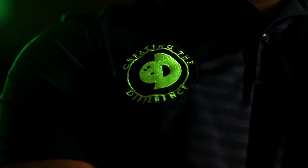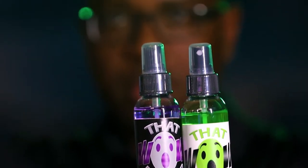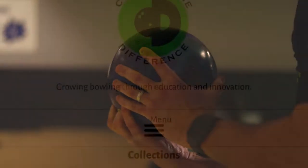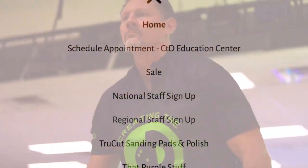The icing on the cake is the products. In order to be on national staff, you've got to get familiar with what we're doing. The way I tell people is: we've got this regional staff program that is free to join. All you've got to do is go to the website ctdbowling.com, click the three little lines, a drop-down menu pops up, and you join the regional staff.